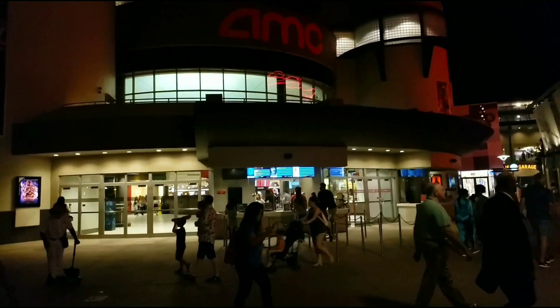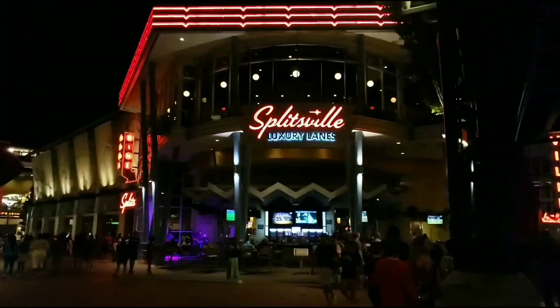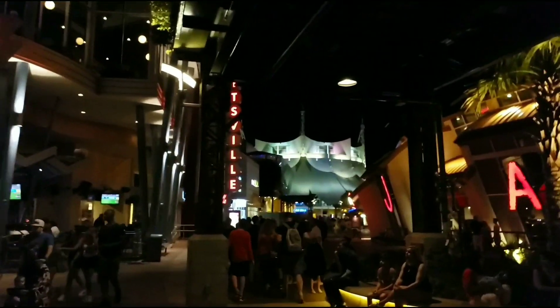Hey guys, welcome! It's Drew with Drew's Quick Fixes and Hacks and I know I haven't posted in a while. I'm here at Disney World — well, this is actually Disney Springs, it's like the mall around Disney World. And this place is awesome; if you haven't been here, you gotta check it out. That's the bowling alley Splitsville right there, there's a bunch of other stuff — that's the acrobatic circus there, they've got all sorts of cool stuff.